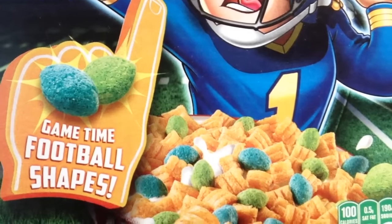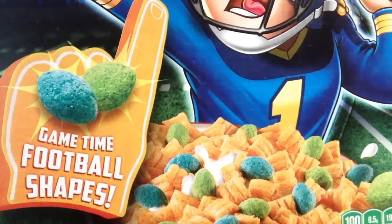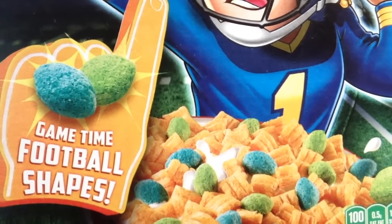And just like the baseball variety, Home Run Crunch, it's essentially just Cap'n Crunch with Crunch Berries. You can see here on the box it says Game Time Football Shapes, but they're basically just misshapen blue and green Crunch Berries.